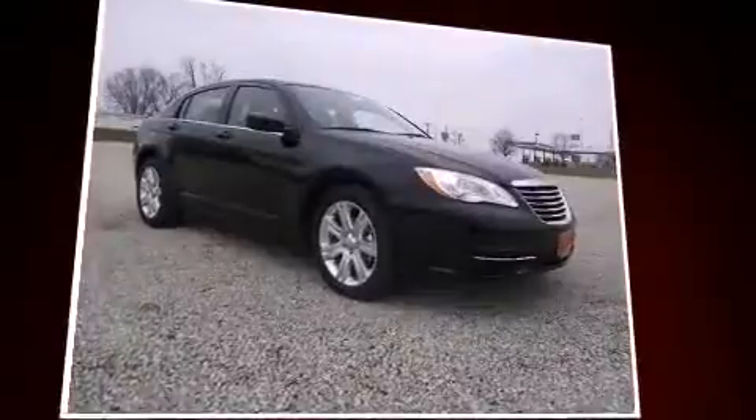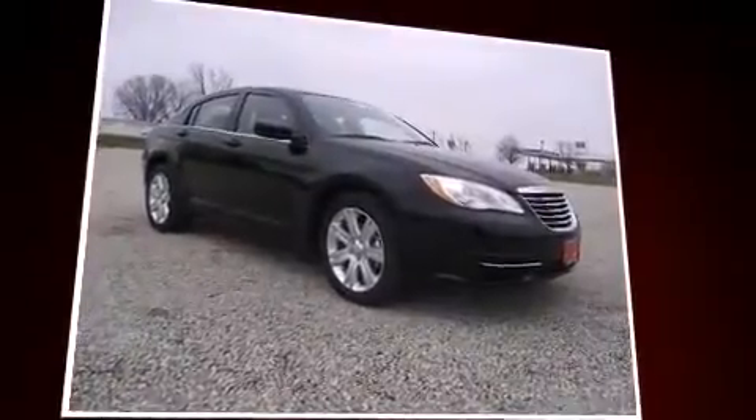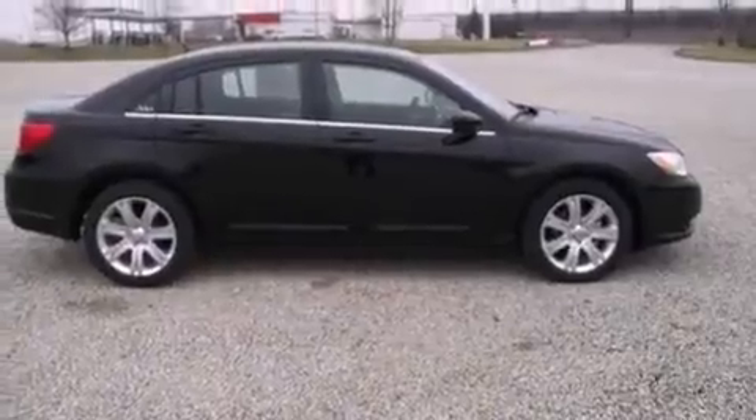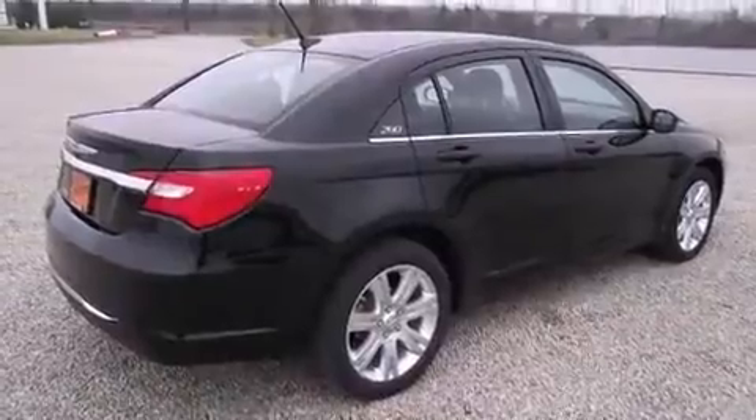Power door mirrors and heated door mirrors, remote keyless entry, and one-touch window functionality are also included. For drivers who enjoy the natural environment, a power moonroof allows an infusion of fresh air.